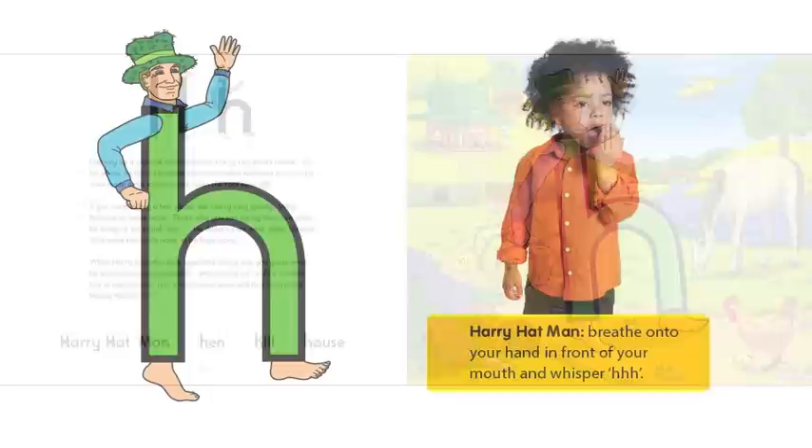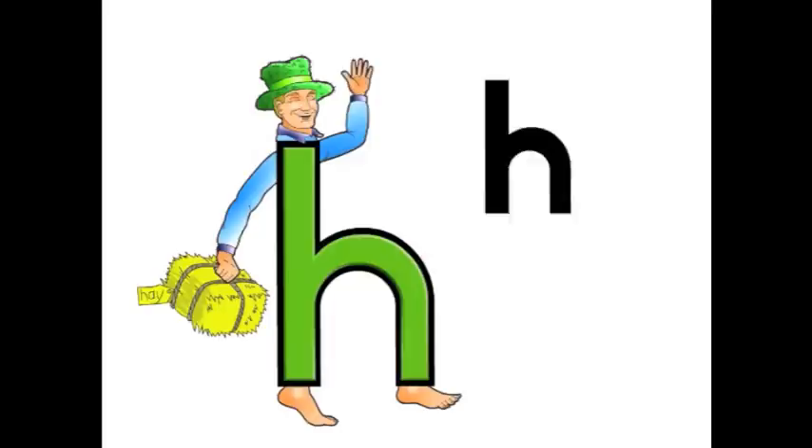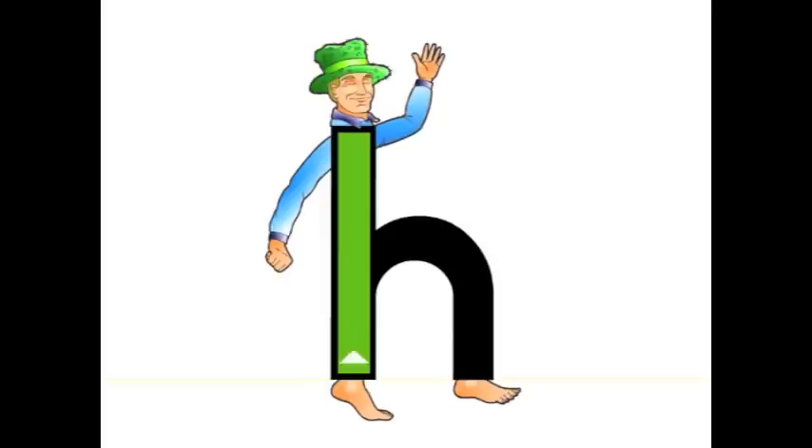Each character has its own story, its own action, its own alphabet song, and handwriting song.